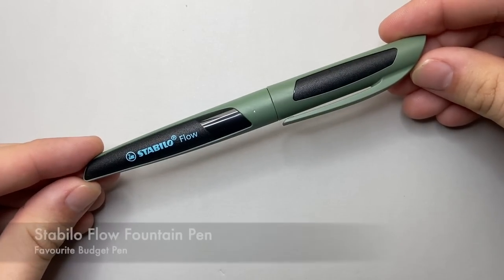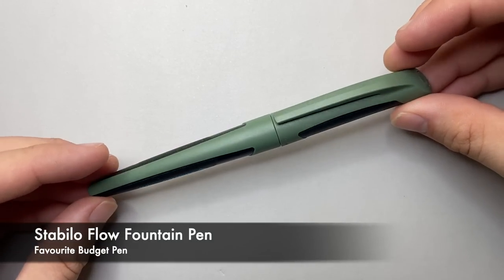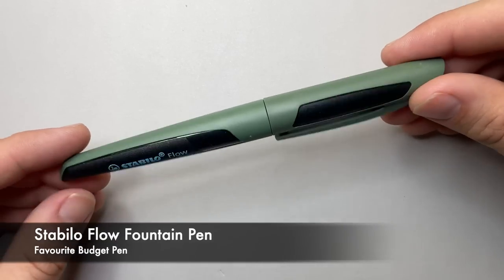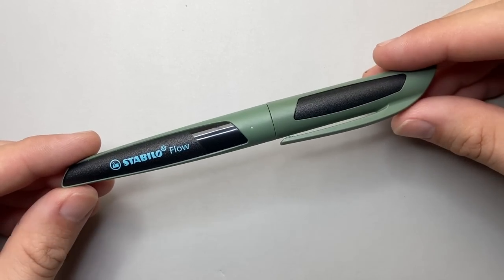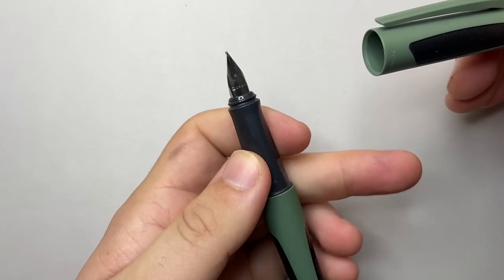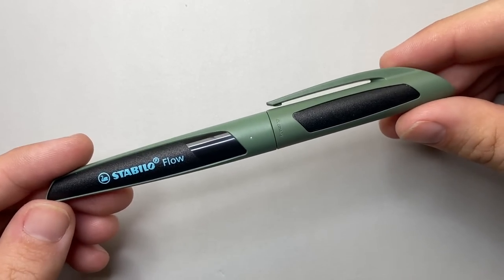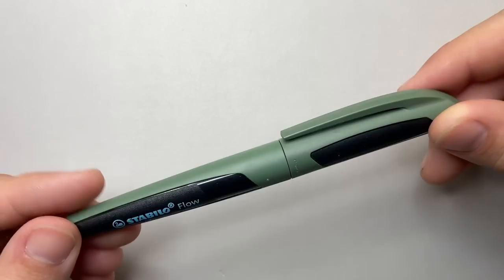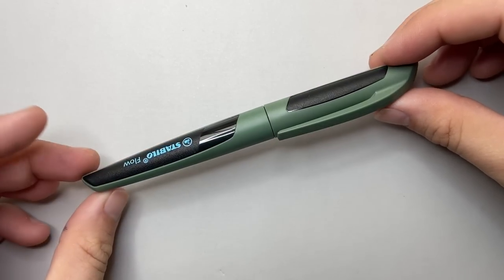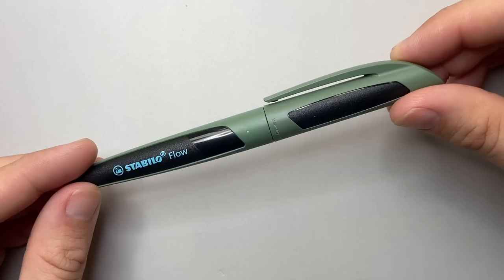First category is my favorite budget pen, and that pen is the Stabilo Flow. This is a blister-pack pen from an office store kind of pen, retailing under 20 bucks. It writes like a dream, has a very simple basic nib, and takes a standard international refill. It just wrote so well, and there's something about the design and color I like. Beautiful pen at the price — check that one out.